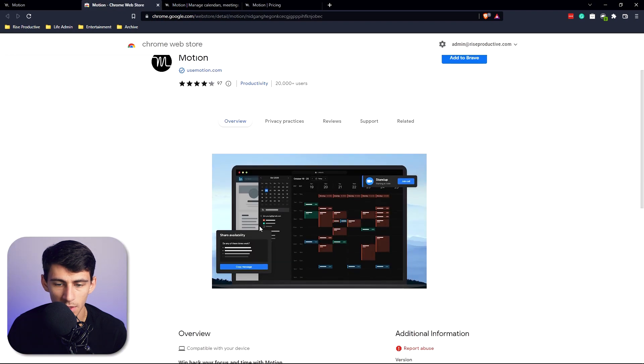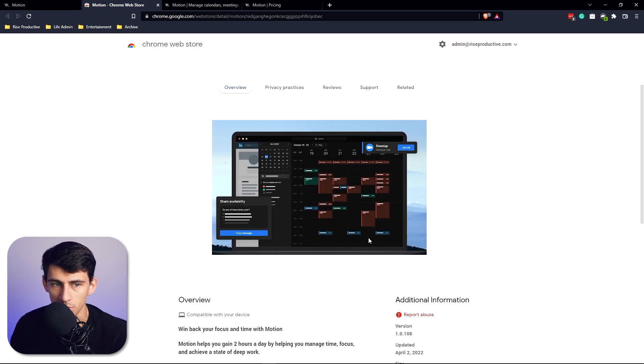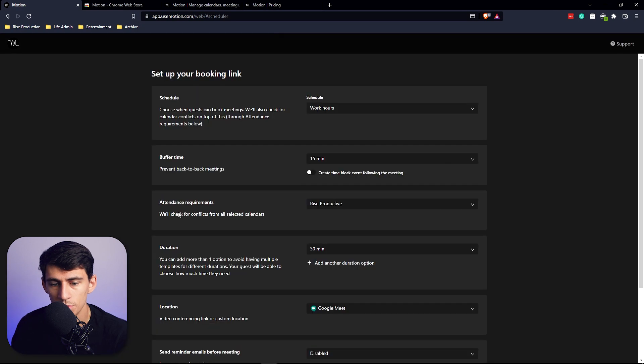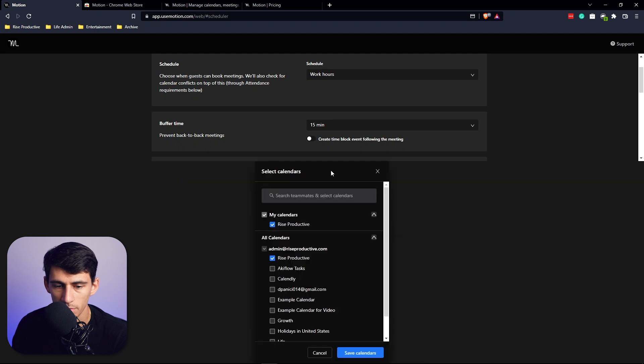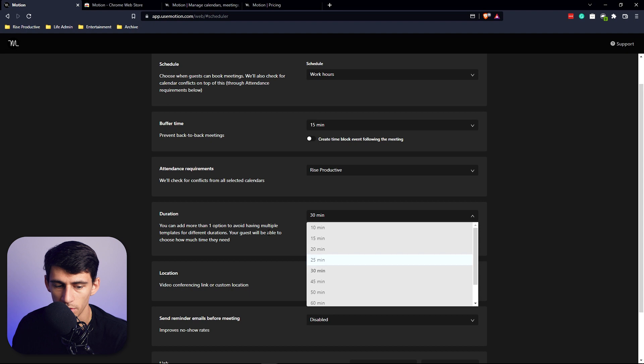You'll see what's coming up next in the top left, and with the Motion Chrome extension you'll actually be prompted to join calls. It also allows you to share availability really easily. In the scheduler, when you press 'set up my schedule,' you can set up your booking link to only allow times within your nine-to-five work hours, preventing back-to-back meetings.